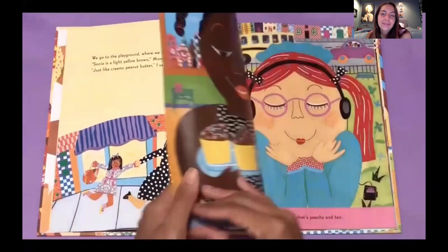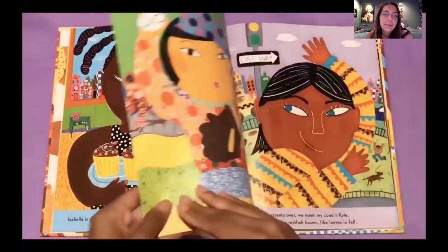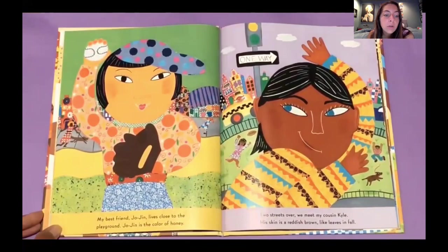Isabella is chocolate brown, like the cupcakes we had for her birthday. Lucy has skin that's peachy and tan. And those cupcakes look yummy. My best friend Jojin lives close to the playground. Jojin is the color of honey.